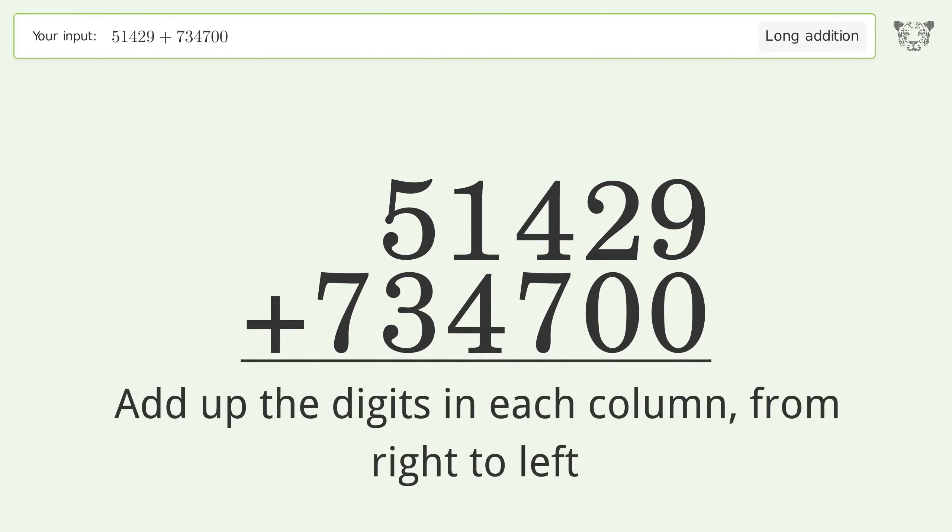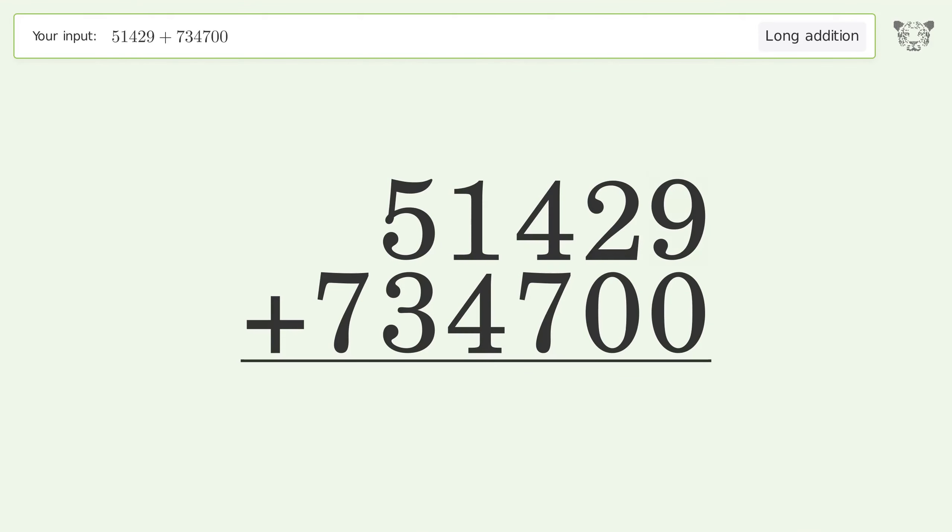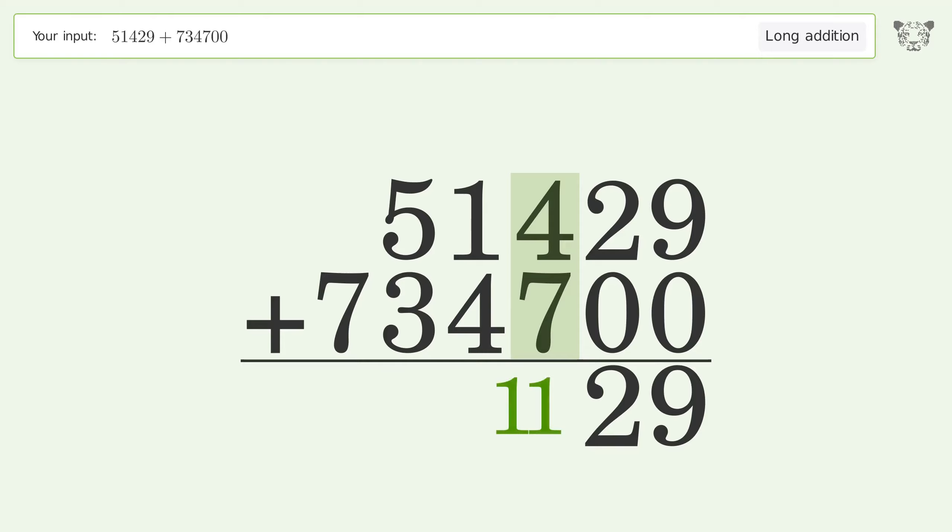9 plus 0 equals 9. 2 plus 0 equals 2. 4 plus 7 equals 11 — carry 1 to the thousands place.